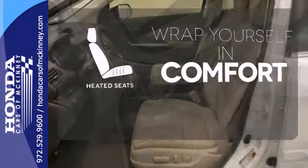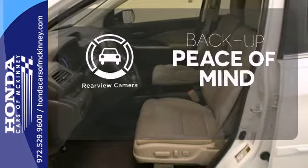Ward off the chills with heated seats. Hindsight is 20-20 with a backup camera.